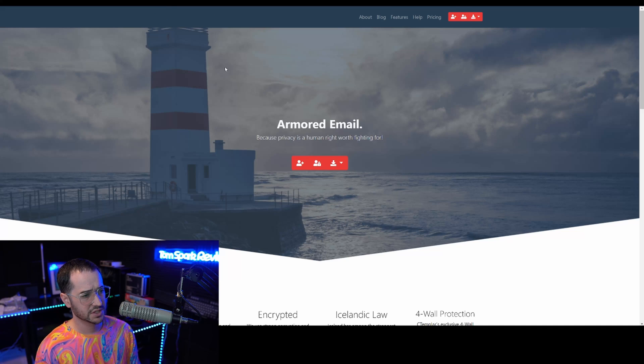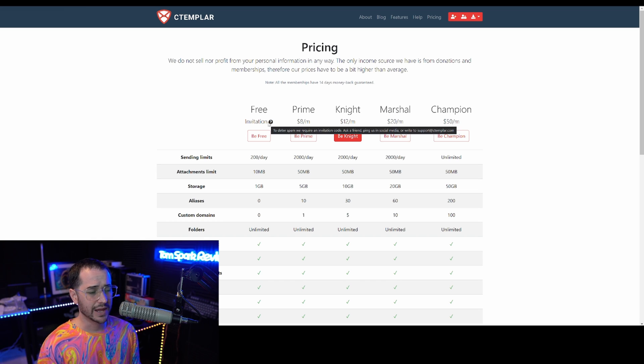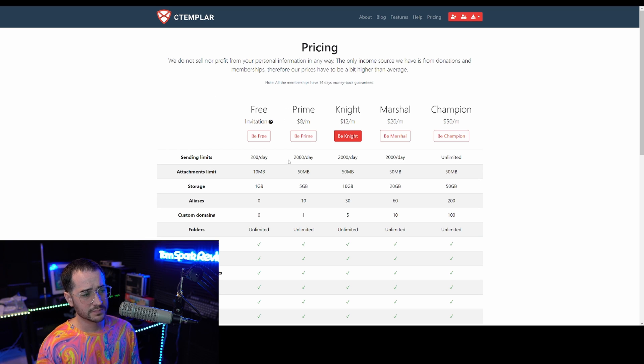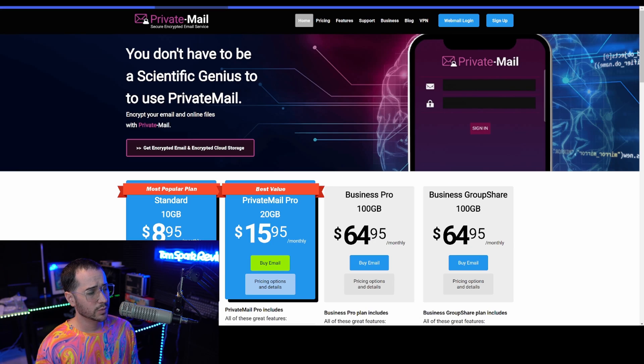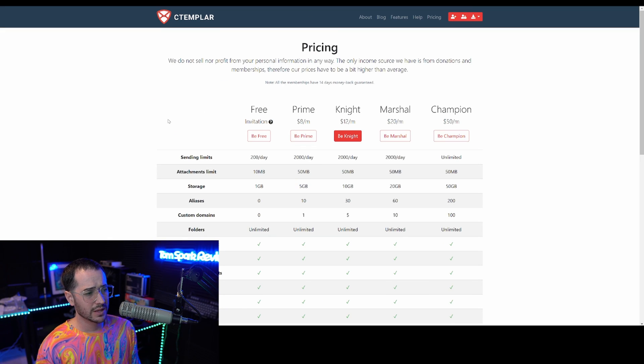Next up, we can talk about CTemplar. CTemplar definitely isn't as well known as some other options, but it does have its own little cult following. To gain access to CTemplar for the free model, you do need an invitation — you can ping them on social media. The main package is its prime plan, where for eight dollars a month you only get five gigabytes of storage, compared to the ten gigabytes included with TorGuard's bundle.